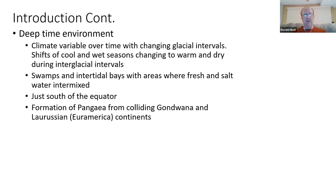During this time, Pangea was forming from the collision of Gondwanaland and Euro-America continents.